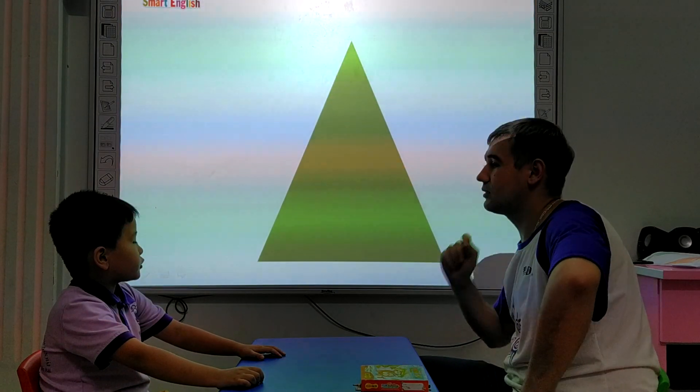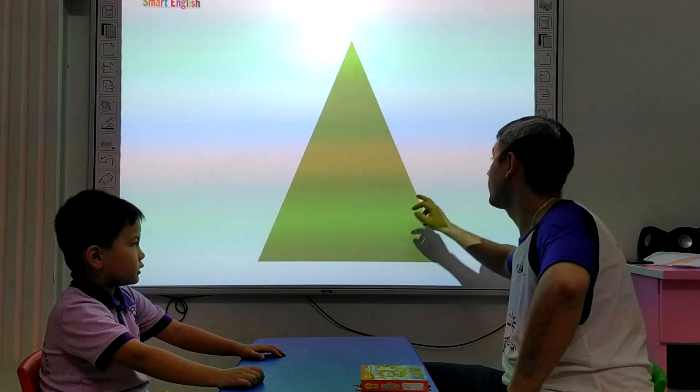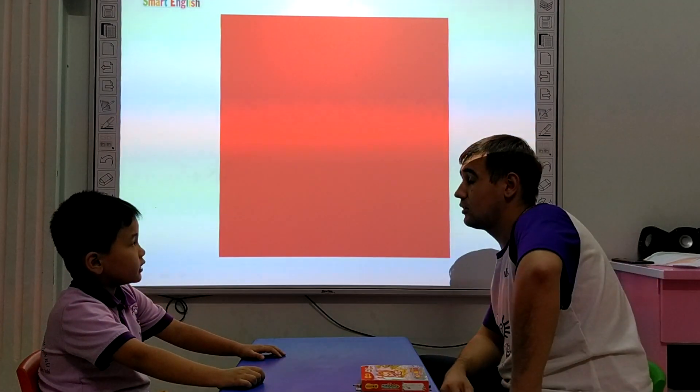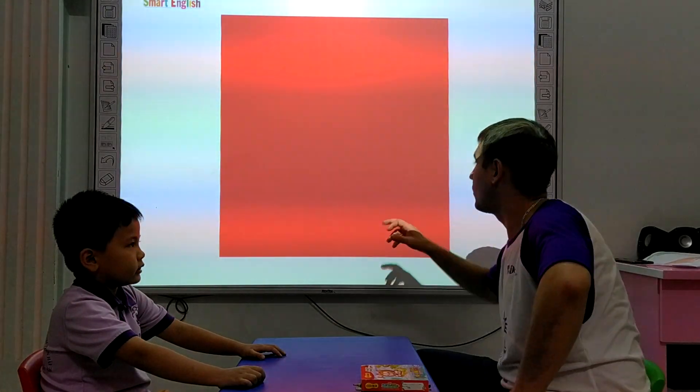What shape is it? The triangle. And what color is the triangle? The triangle. It's green. Fantastic. What shape is it? The square. And what color is the square? The square is red. Very good.